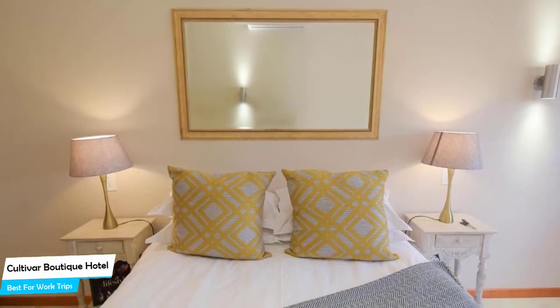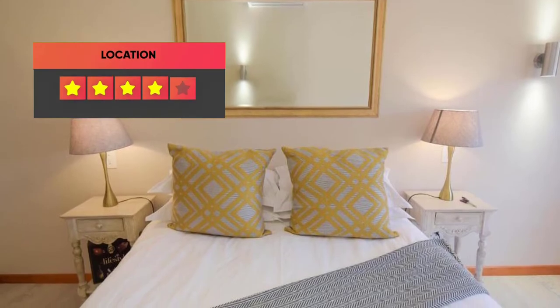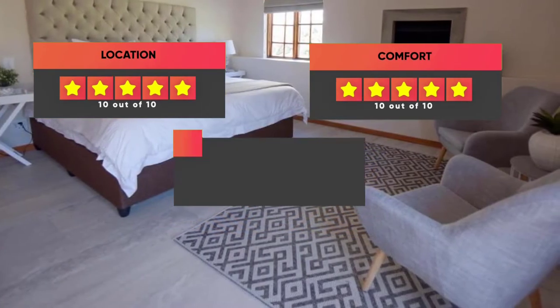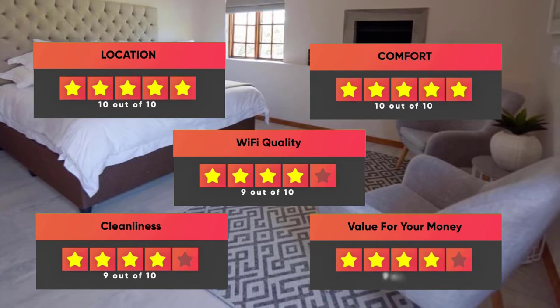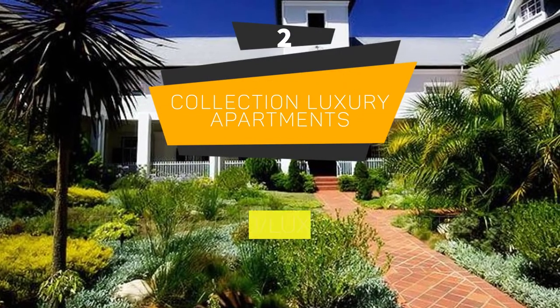Prices can vary depending on the room size and what the room has to offer. Here are our ratings for this hotel: Location – 10 out of 10, Comfort – 10 out of 10, Wi-Fi Quality – 9 out of 10, Cleanliness – 9 out of 10, Value for money – 9 out of 10.